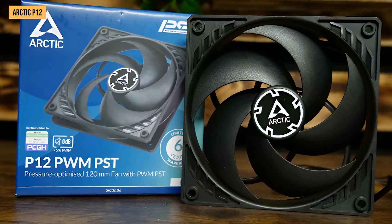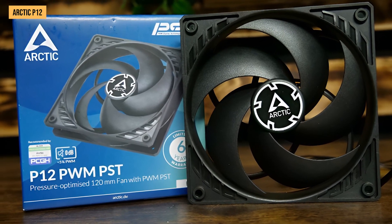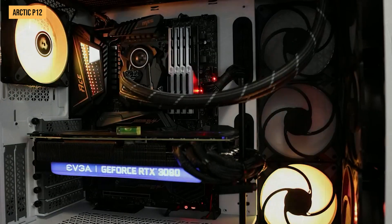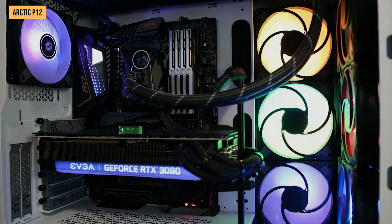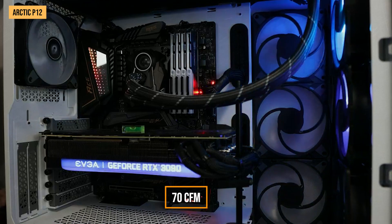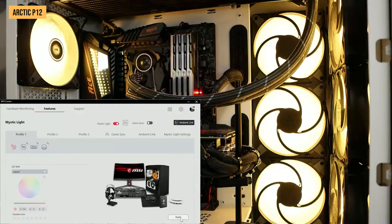Now keep in mind, those figures are Arctic's on-paper ratings. When I tested the P12 firsthand and really opened up the RPMs, it actually exceeded the official stats by hitting over 2,000 RPM and nearly 70 CFM. Super impressive for the cost.